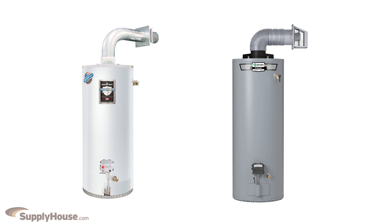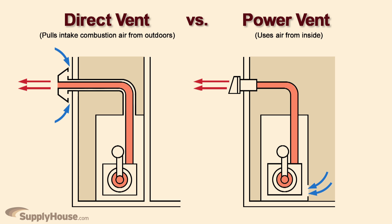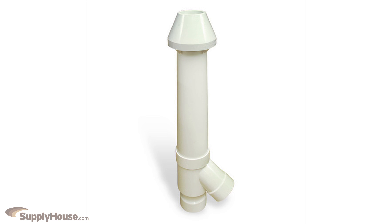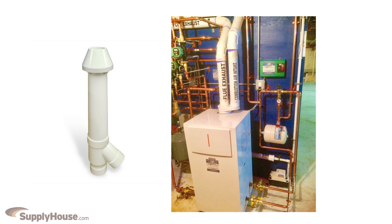Some direct vent water heaters don't actually need fans. The difference between power and direct vent is that direct vent units pull intake combustion air from outdoors and can be placed in any room, while power vent units use air from inside and can only be installed in open rooms and cannot be put in tight closets or crawl spaces. Direct vent units can either use a concentric vent so only one wall penetration is needed, or separate intake and exhaust pipes.